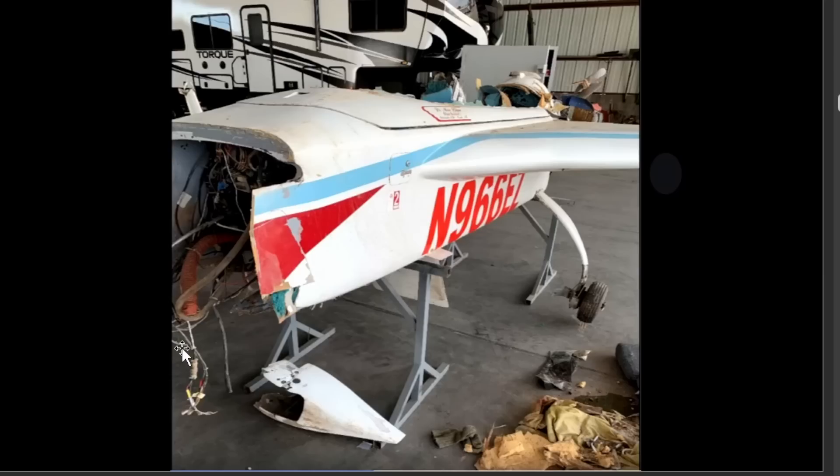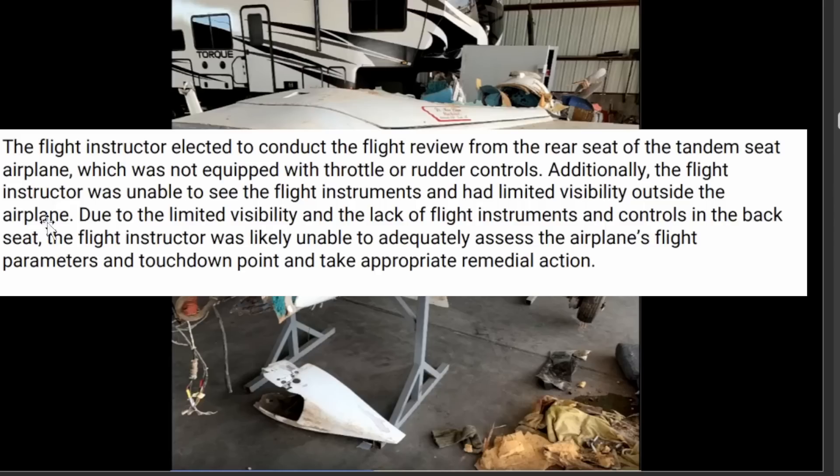The NTSB tried to see if there was anything mechanically that could have caused the accident, but again they found nothing. The flight instructor elected to conduct the flight review from the rear seat of the tandem-seat airplane, which was not equipped with throttle or rudder controls. Additionally, the flight instructor was unable to see the flight instruments and had limited visibility outside. Due to the limited visibility and lack of flight instruments and controls in the back seat, the flight instructor was likely unable to adequately assess the airplane's flight parameters and touchdown point to take appropriate remedial action.